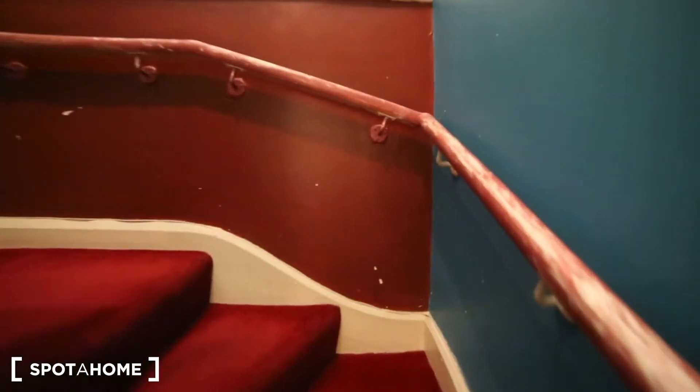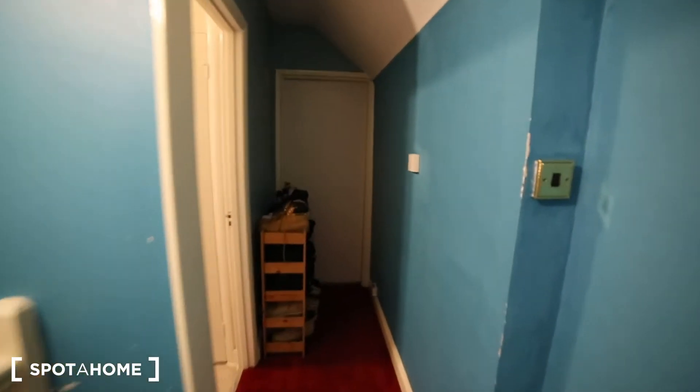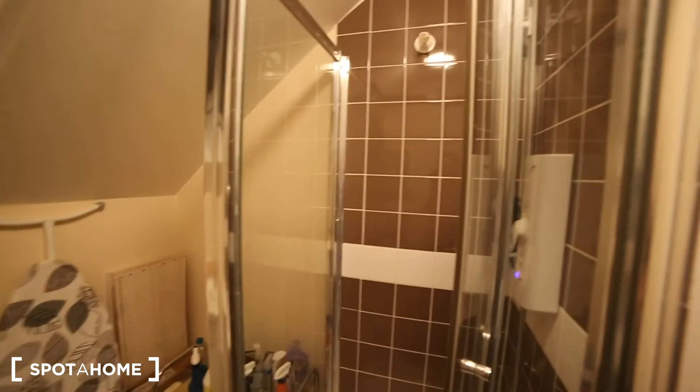And then upstairs we have one more bedroom which is occupied, and the bathroom. So that's bedroom 4. And here we have the bathroom. In the bathroom we have the sink and the shower unit.